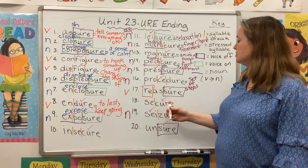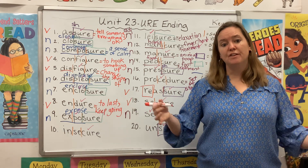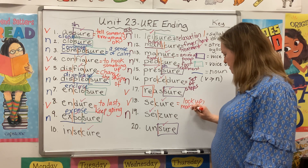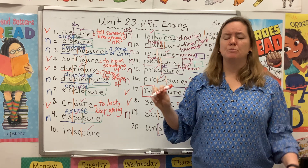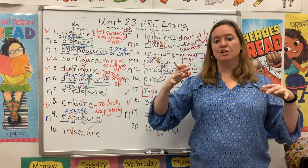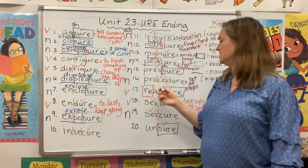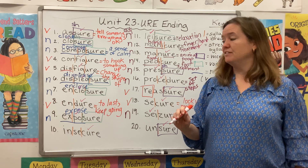Reassure — we talked about that. Secure can also be a verb. If you secure the house, you lock it up — you lock something up or make it safe. You might hear this on a plane: they say we're about to take off, please secure all your belongings, make sure they're tucked under your seat or in the overhead compartment. So we secure stuff — we lock it up.